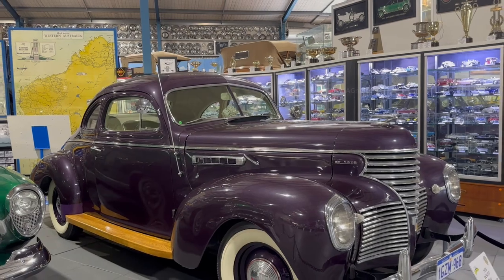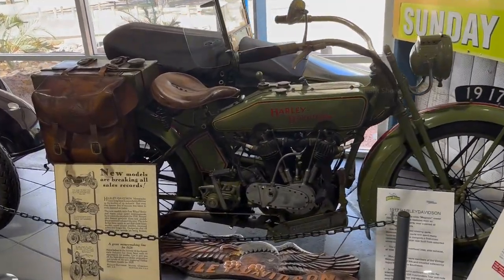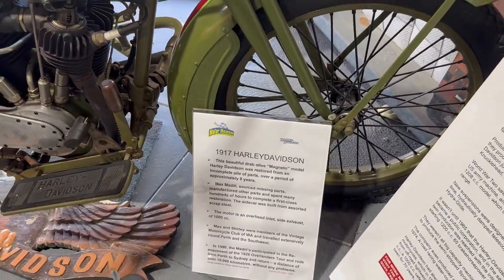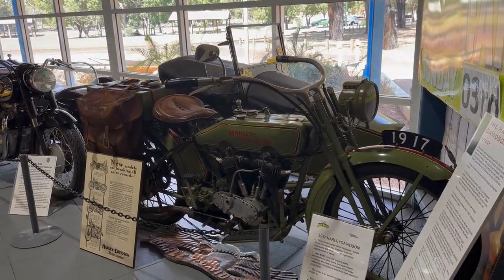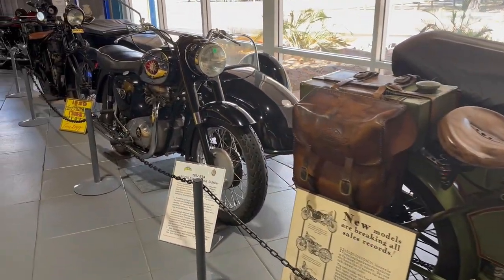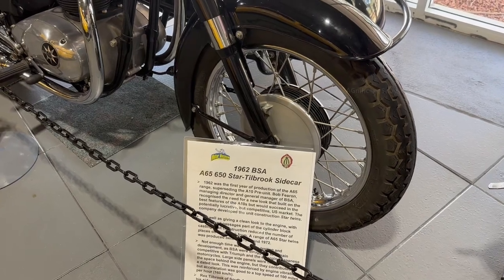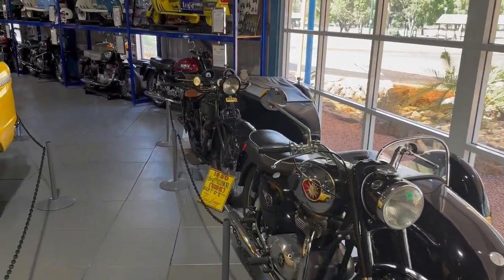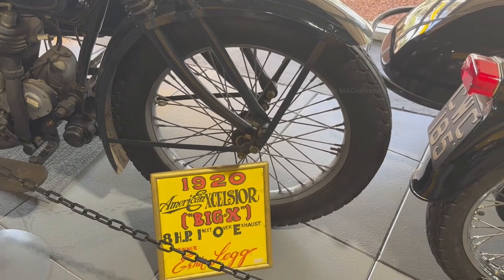Coming past the cars, in another section you can see some motorbikes. The first one I saw was a 1917 Harley-Davidson. The next motorbike was a 1962 model BSA. Both the motorbikes were standing there with the carrier cabins. There was also a 1920 model American Excelsior bike.